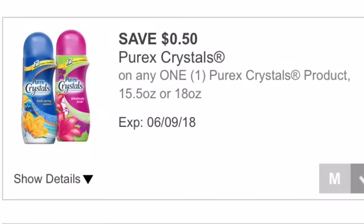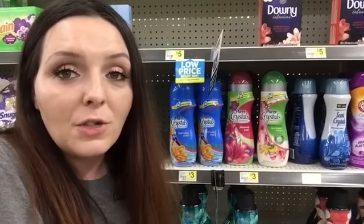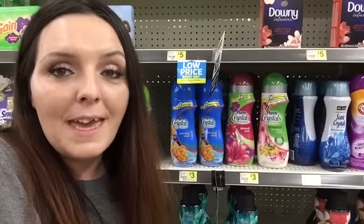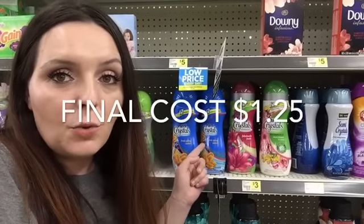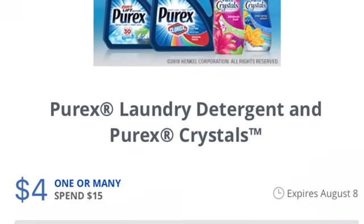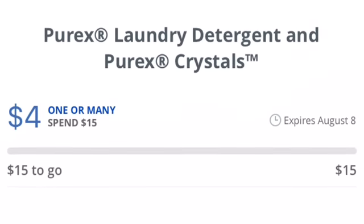18-ounce Purex Crystals are going to be on sale for $2.50. Dollar General is going to give us a $0.50 digital coupon. So you would buy one, use that $0.50 Dollar General digital coupon, pay $2 out of pocket, redeem the $0.75 rebate on Ibotta, making your final cost $1.25 out of pocket. If you get the Purex Crystals, don't forget this SavingStar Threshold Offer for Purex and Purex Crystals.